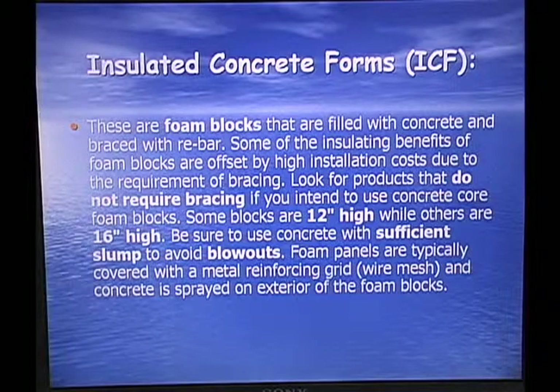Insulated concrete forms are foam blocks filled with concrete and braced with rebar. Some insulating benefits of foam blocks are offset by high costs due to bracing requirements. Look for products that do not require bracing if you intend to use concrete core foam blocks. Some blocks are 12 inches high while others are 16 inches high. Be sure to use concrete with sufficient slump to avoid blowouts.